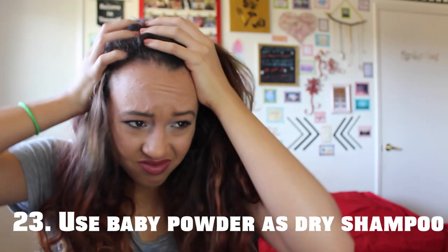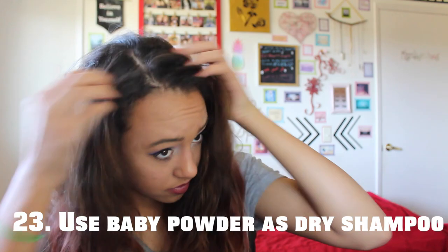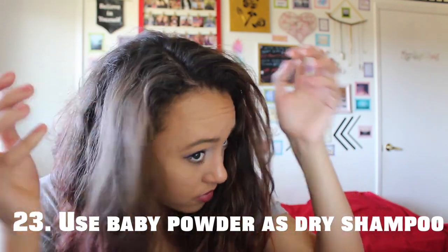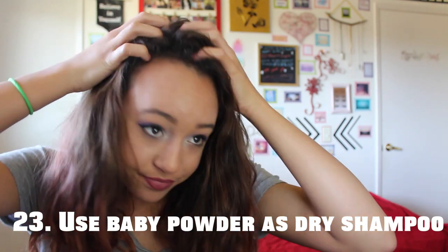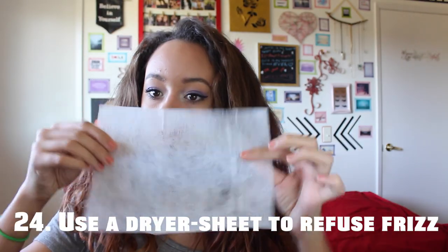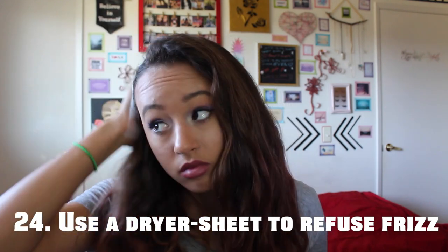If you're going a few days without washing your hair and your hair is a bit greasy, you can just use baby powder as dry shampoo and it will absorb all the oils. If your hair is super frizzy, you can use a dryer sheet and it will reduce the frizz.